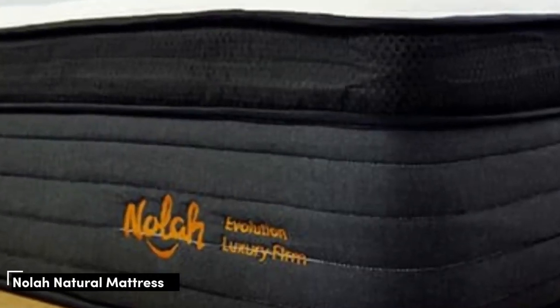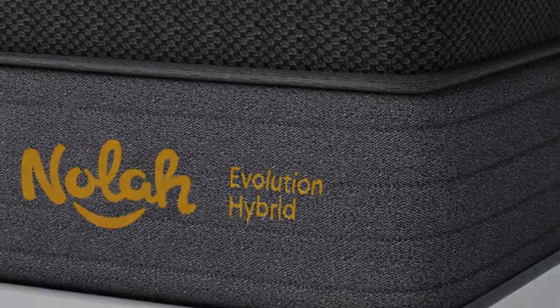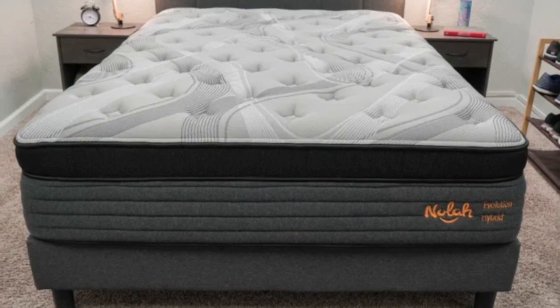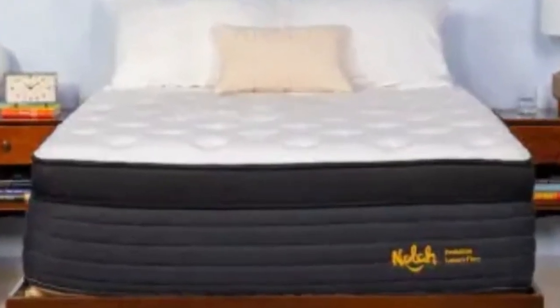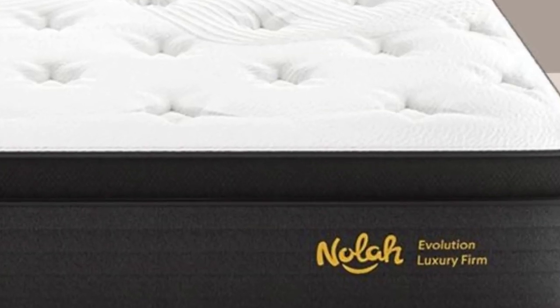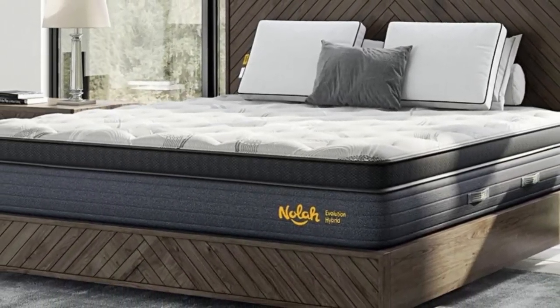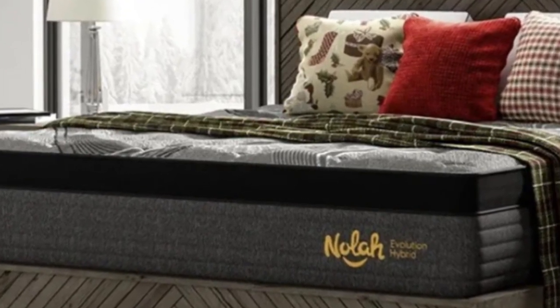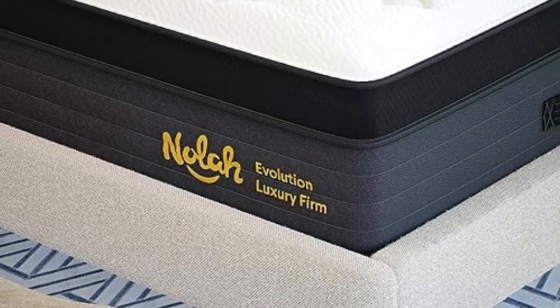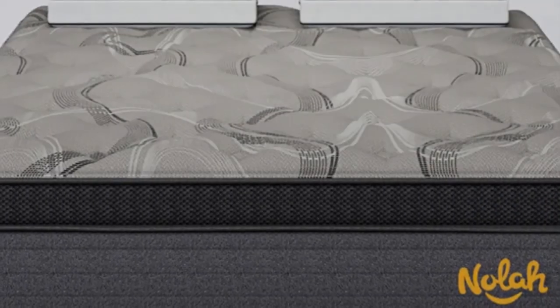Number 3: The Nolah Natural has a mid-range medium-firm (6) feel and a highly supportive design, making it suitable for different sleeper types. A comfort layer of Talalay latex provides gentle cushioning and contouring for side sleepers who weigh at least 130 pounds, helping align the spine and reduce pressure in the shoulders and hips. The natural robust coils are also zoned to provide extra reinforcement around the lower back and hips, so back and stomach sleepers up to 230 pounds can lie comfortably. The mattress excels at temperature control thanks to its breathable composition, as latex absorbs less body heat than foam and the coils promote consistent airflow.